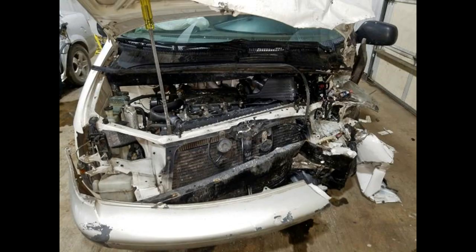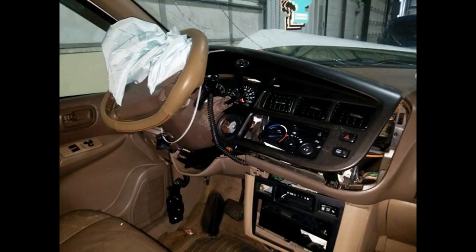This also shows how far outboard the first-gen unibody Sienna has its frame rails located. As expected, the passenger compartment remained untouched.